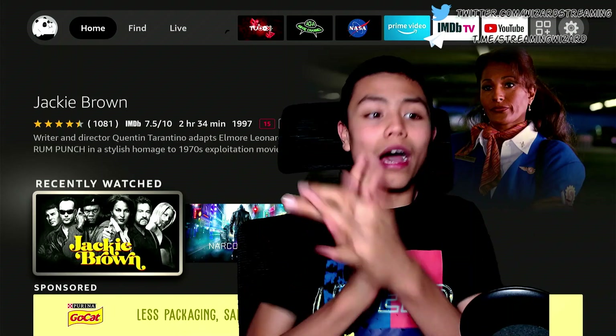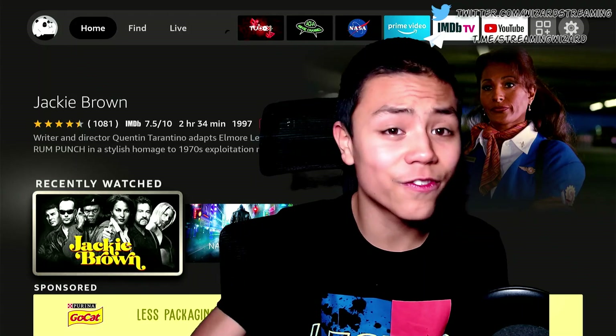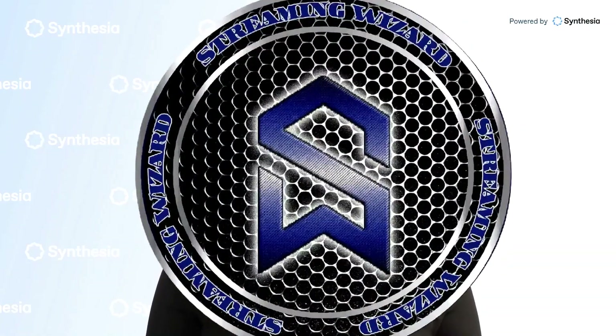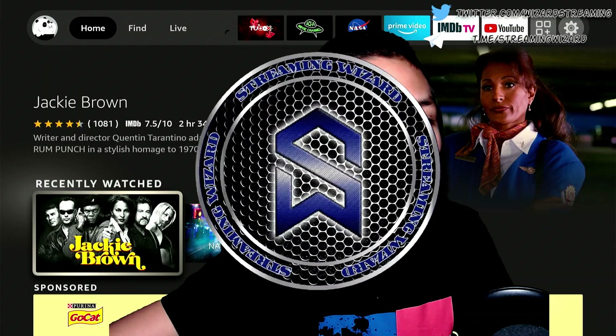Okay, so that wraps it up. I hope you enjoyed this update. If you did, please give it a like. Remember to subscribe to Streaming Wizard's channel, hit the notification bell, press like on all of his videos, share the video, and follow him on all his social media. Until next time, bye!